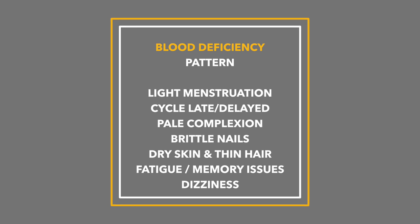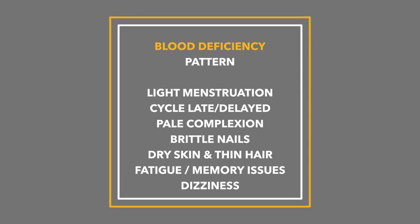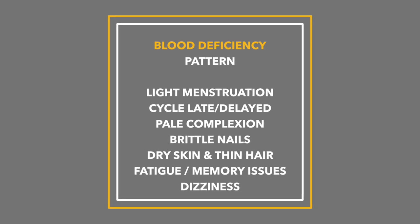Another one is what's called blood deficiency. In this one, there's very scant and light menstruation, the menstrual cycle is delayed, the complexion is very pale overall, brittle nails, dry skin, dry hair, very weak brittle hair that breaks easily, overall weakness and fatigue, difficulty thinking or remembering things, dizziness, and possibly palpitations. So this one again is more like a very classic thyroid picture in one sense.